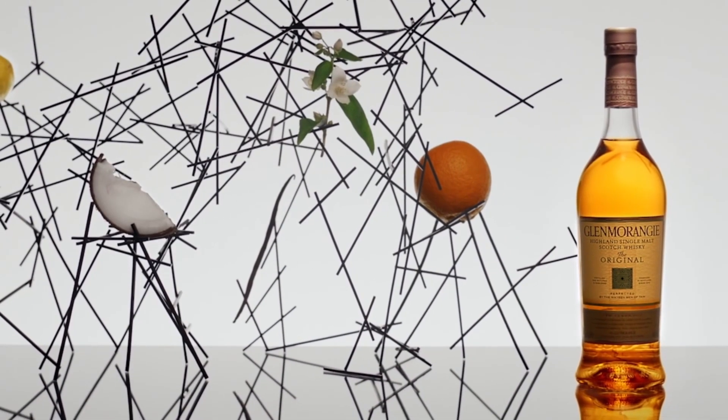In this video, we're reviewing Glenmorangie Original, the 10-year-old. Glenmorangie has been the number one selling whiskey in Scotland.